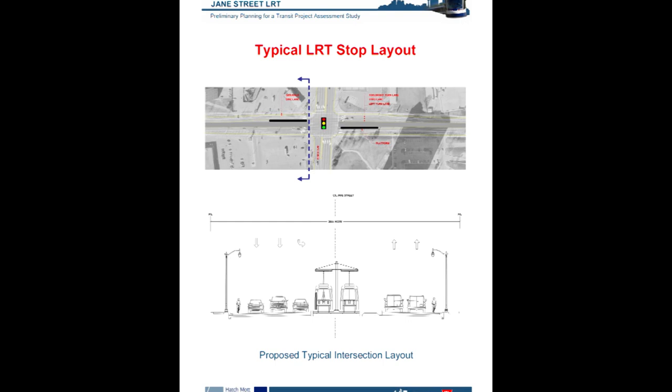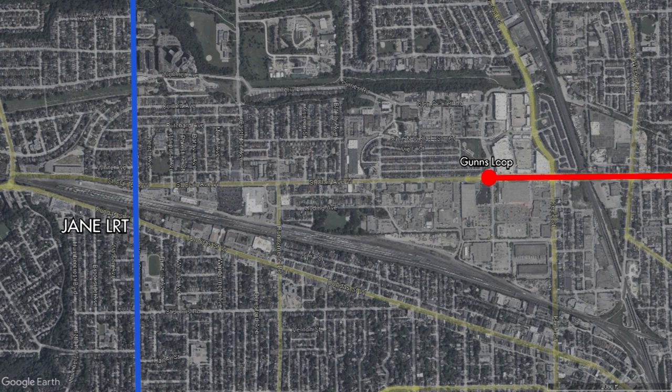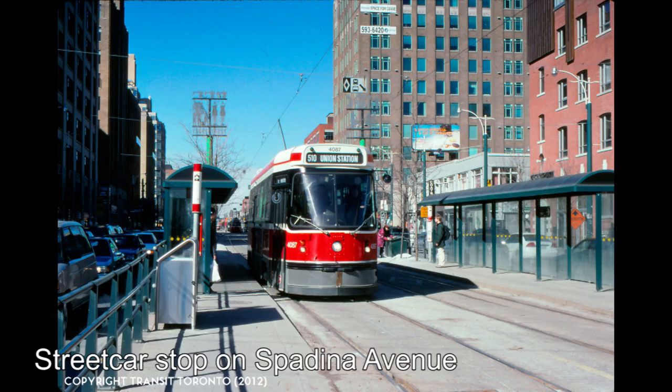The Jane LRT, like all other lines at the start, was not what we think of today when we look at the Eglinton Crosstown and the Finch West lines. Instead, the original plan for Transit City was to be in essence a massive expansion of the streetcar network, using the same track gauge and rolling stock. In the case of the Jane Street LRT, this would have been facilitated through the extension of the 512 St. Clair from its current terminus at Keele Street west to Jane Street. The line would run on the surface in a dedicated right-of-way down the middle of the street, with stops likely being similar to what is seen on St. Clair and Spadina.